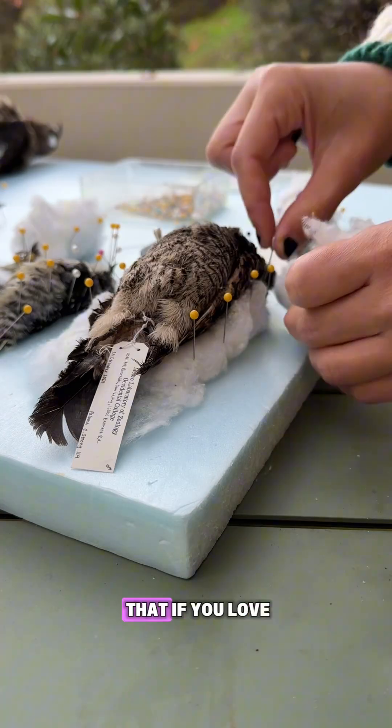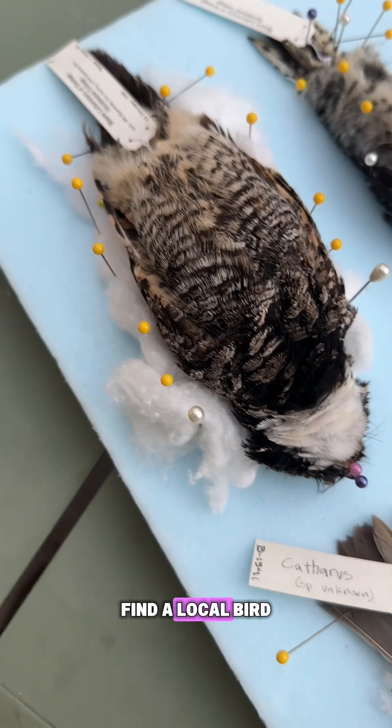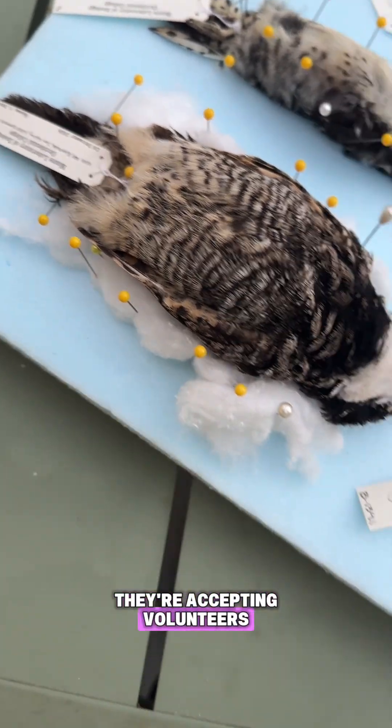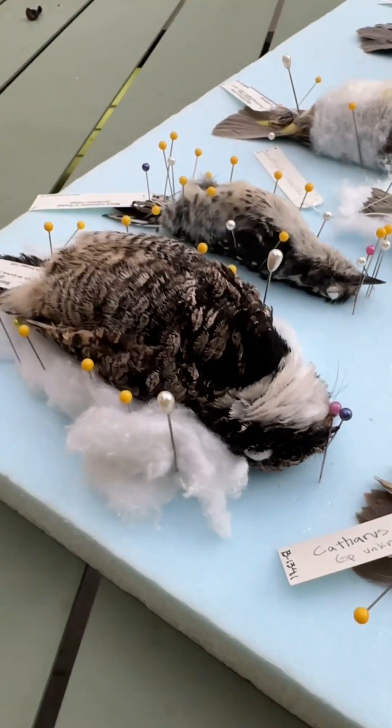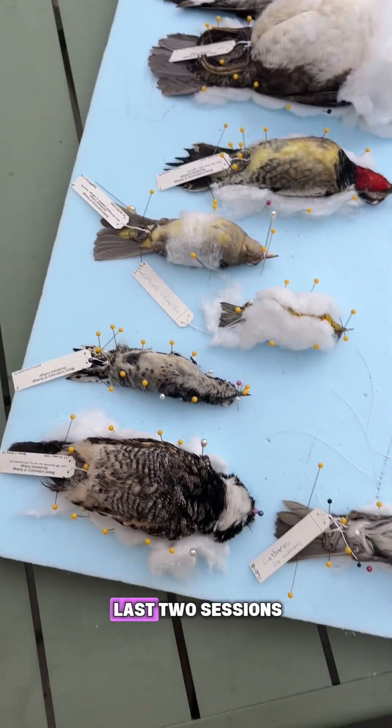So I would say that if you love birds and you want to learn taxidermy but have no idea where to start, find a local bird collection and see if they're accepting volunteers. And of course, a special shoutout to all my friends at the Moore Lab — look how many birds we did these last two sessions.